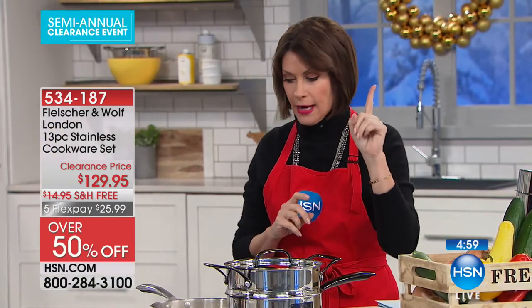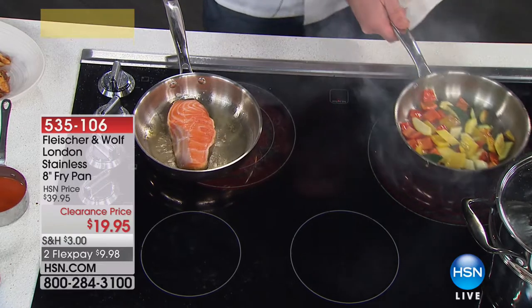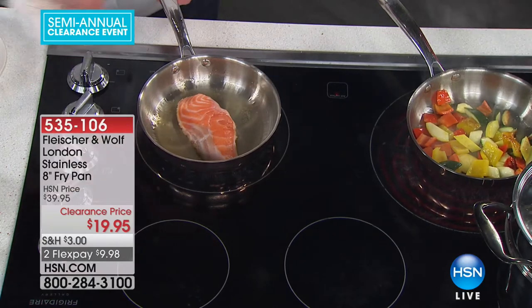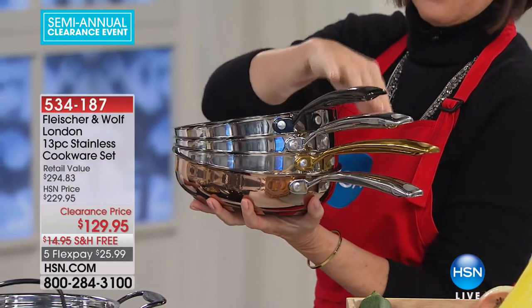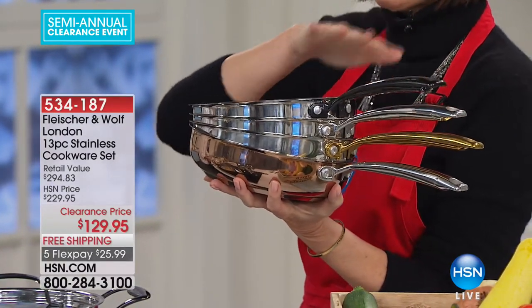You can also add an 8-inch fry pan for $19.95 to add to the collection — available in all four colors. I recommend you get two, because that's probably my most used pan in my house. Great for searing fish, chicken, even scrambled eggs. The gold is absolutely breathtaking — I've never seen anything prettier. You're getting every single piece. $129.95, five flex payments of $25.99. Each piece ends up being $10 — and that's for Fleischer and Wolfe stainless steel.